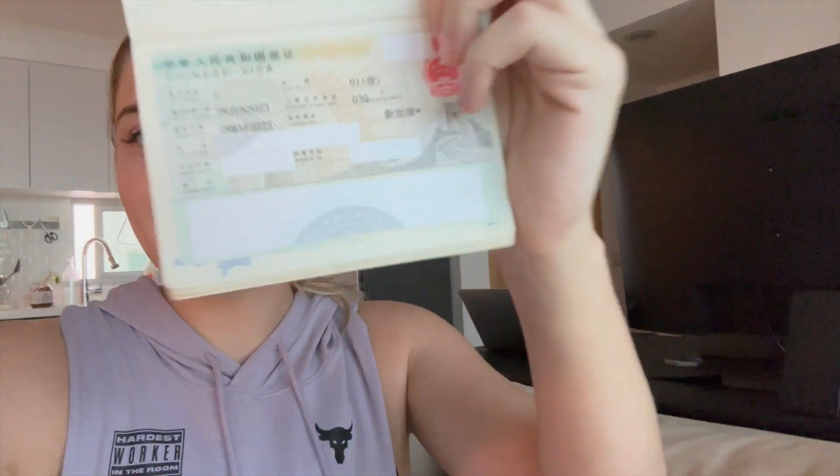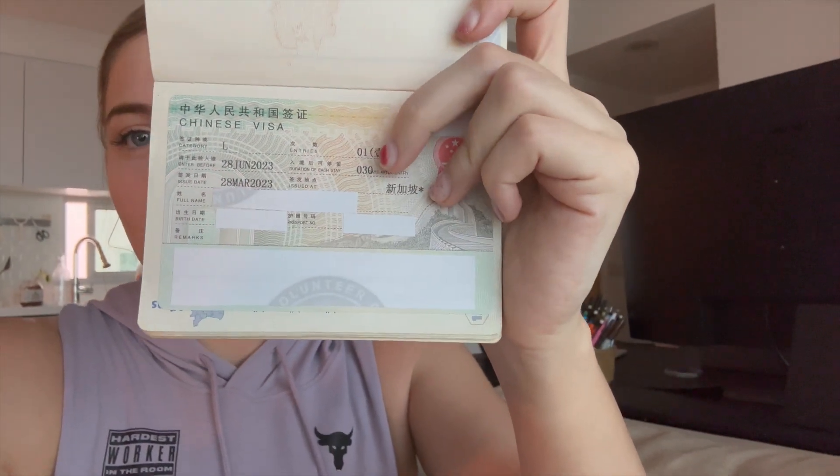Hello, a few days later — I went to collect the visa today and wanted to share how it went. Here it is: my Chinese visa. It's an L visa for 30 days, single entry. It's really cool to finally have it in my hand. For the collection, I went during lunchtime — same process: you go there, get a queue number, wait for your number to be called. You just need the form paper they gave you when you paid, so make sure you don't lose it. It was much faster than the application day — I waited maybe 30 minutes.